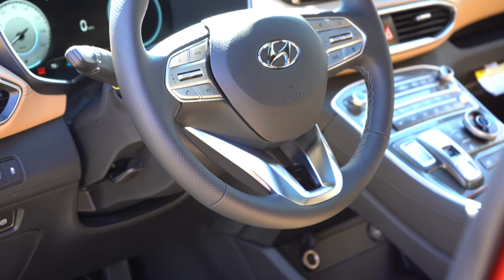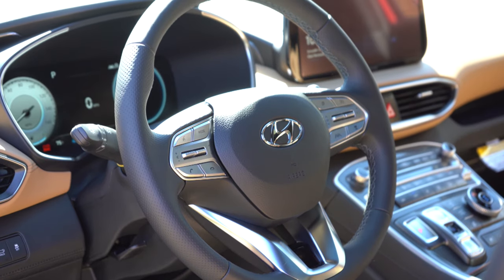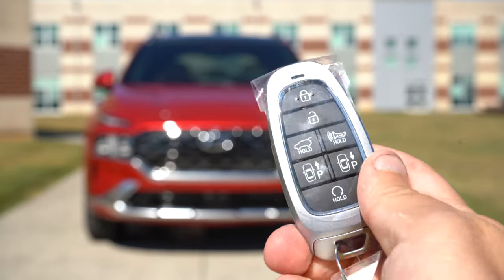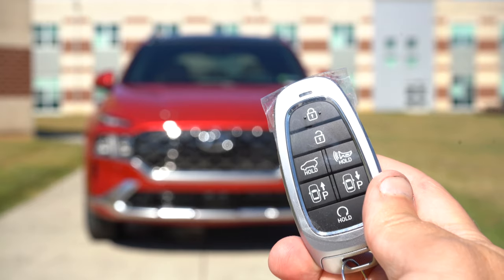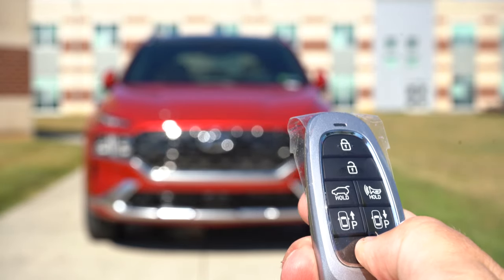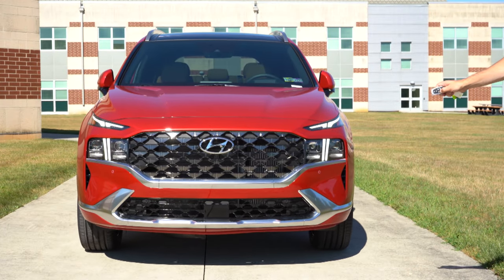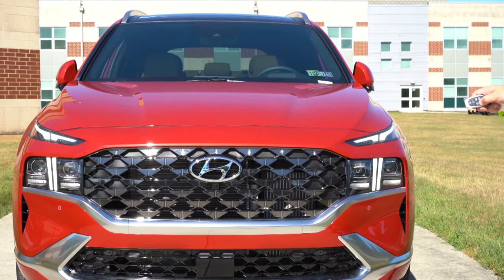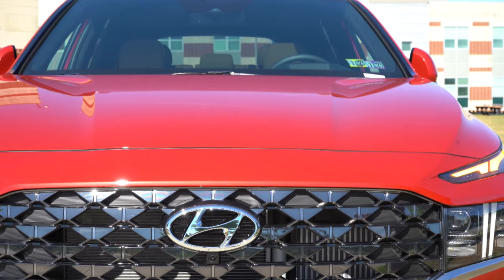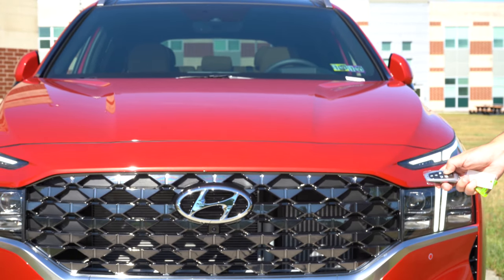The steering wheel is tilt and telescoping, leather-wrapped and heated for the Limited and Calligraphy. Taking a look at the key: it has lock, unlock, a button to pop the rear tailgate, remote start, and my favorite feature — Smart Park. As long as the vehicle is locked, you can use remote start to start it up, then hold the Smart Park button and the vehicle will pull in or pull out of a parking spot for you without you needing to be inside. It will automatically stop if it senses an object or person.